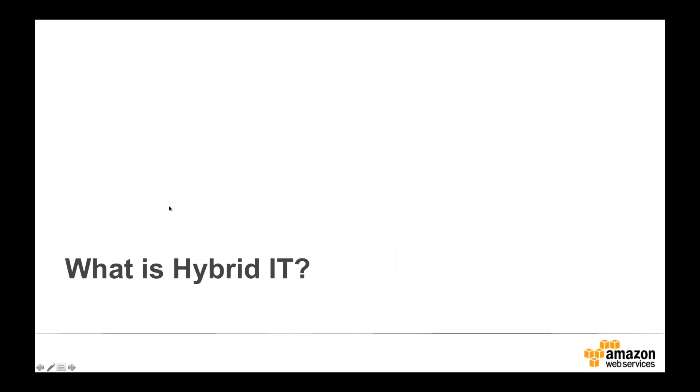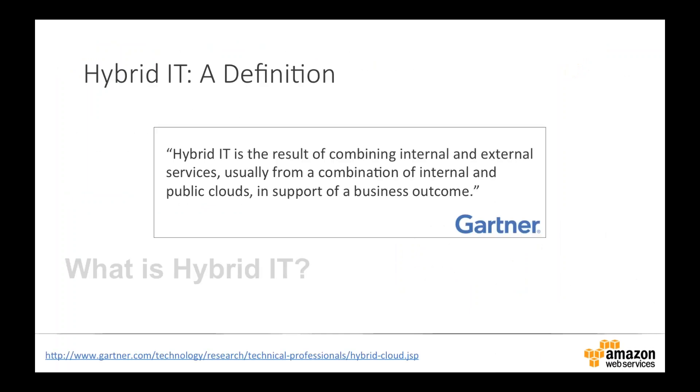Let's start by asking a fairly simple question: what is hybrid IT? Gartner provides a really helpful definition — hybrid IT is the result of combining internal and external services from a combination of internal and public clouds in support of a business outcome. You need to start thinking about your hybrid IT environment in terms of services you're going to consume from both internal and external sources, and how you'll use a combination of those to deliver business outcomes.